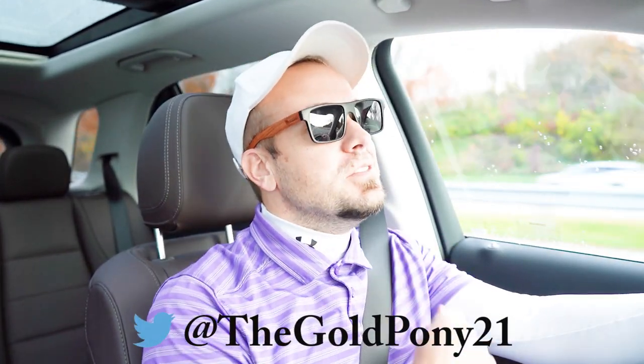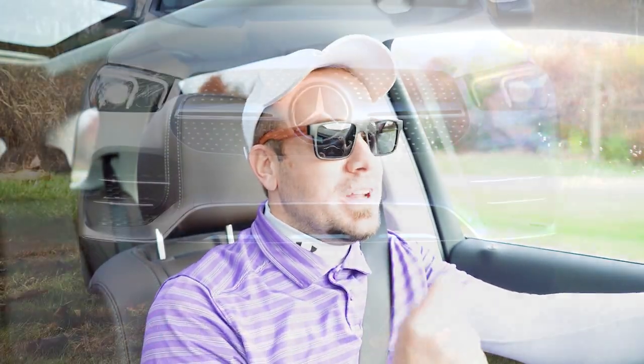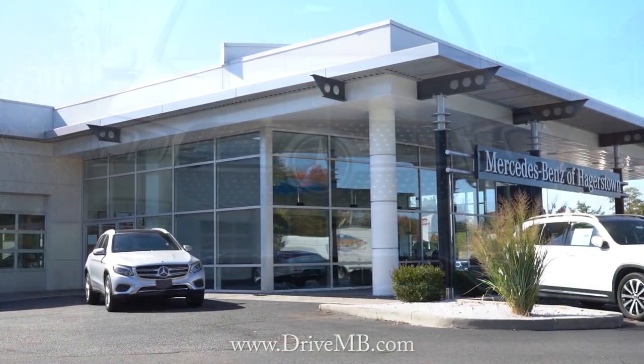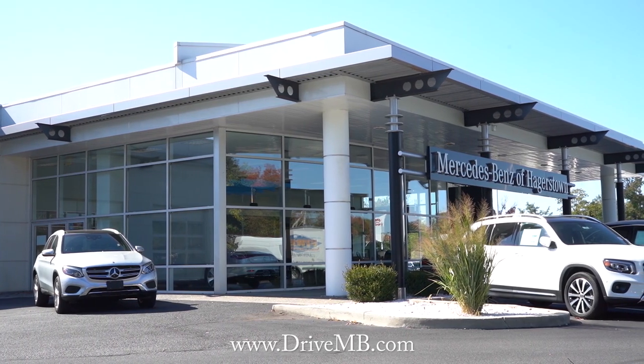What is up, you guys? Welcome back to another one. If you're new to the channel, I am Gold Pony. I do new car, truck, and SUV reviews on YouTube. Today we are in the brand new 2023 Mercedes-Benz GLE 350, courtesy of Mercedes-Benz of Hagerstown in Hagerstown, Maryland. For more information on their inventory, please feel free to check out the link in the description box below.